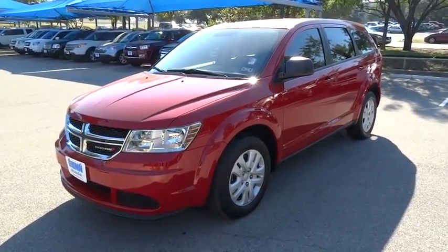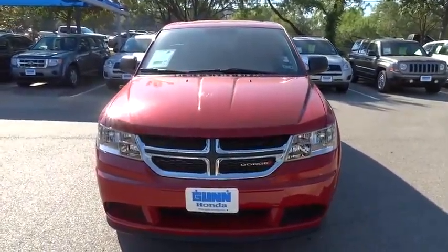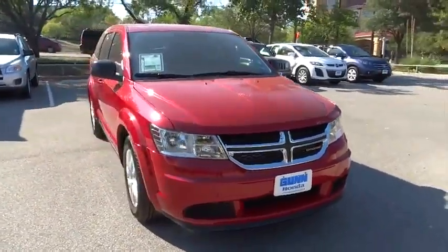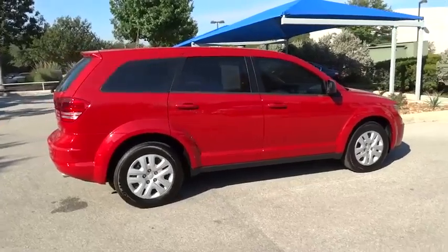The 2014 Journey. The Dodge Journey combines the practicality of an SUV with the comfort of a car, all while boasting a style all its own. The Journey's optional third row seat, along with innovative features like a chilled beverage cooler and in-floor storage bins, make it a good and affordable alternative to a traditional minivan, priced below $20,000.